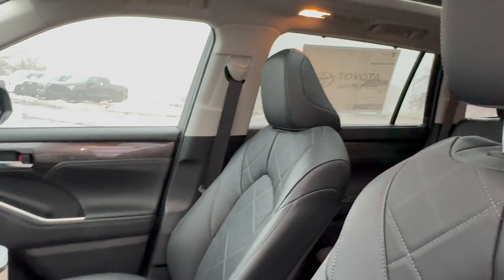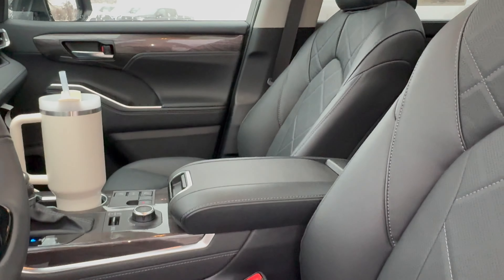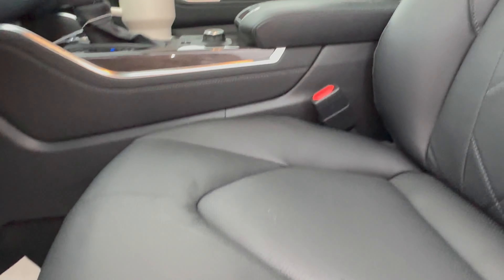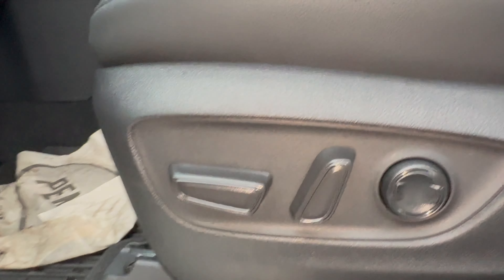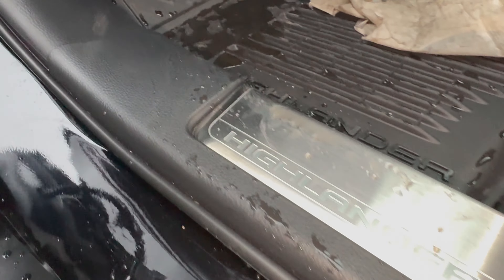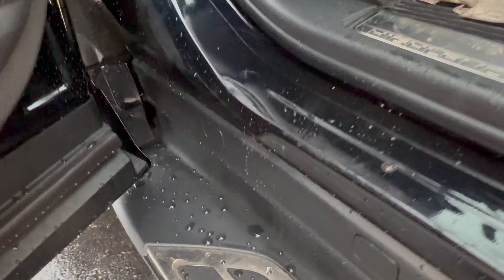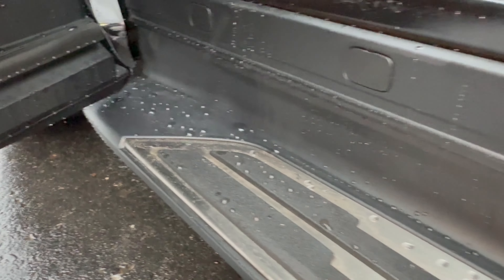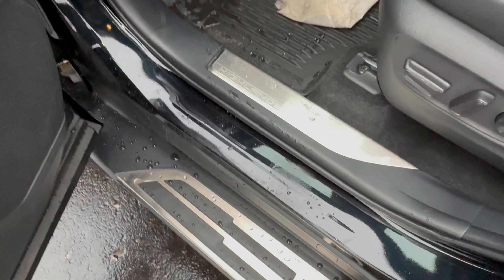Moving on to the seats, we have a nice quilted design that is exclusive to the Platinum, and these are made of real perforated leather. Moving to the seat adjustments, these will be 10-way power adjustable, including 2-way lumbar support, and we have illuminated door sills down below. Just this little strip of LED lights will be illuminated. Now, these running boards are pretty much useless, since it's really hard to get a good foot on them, and it's so easy to get into the car anyway.